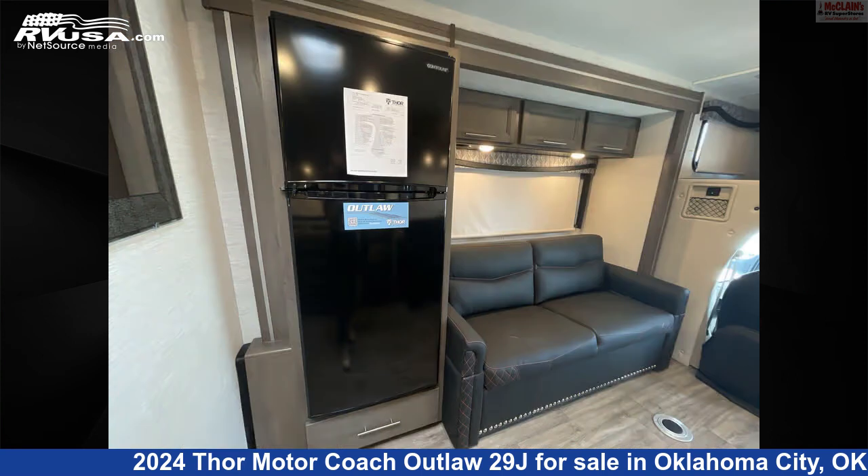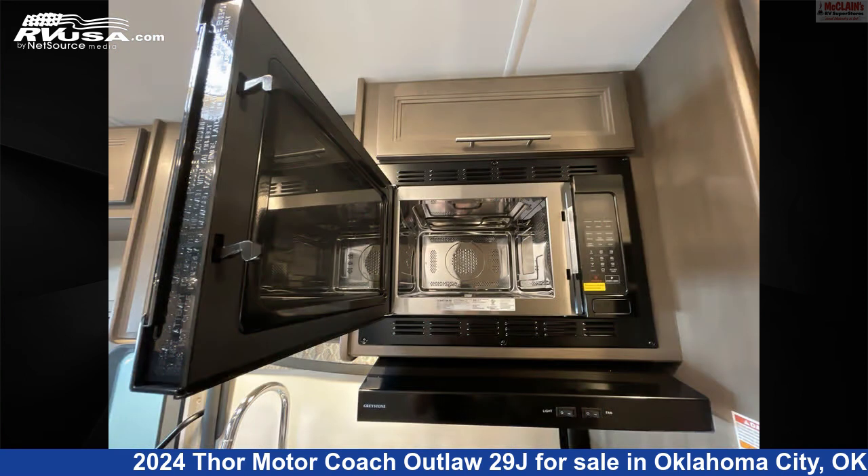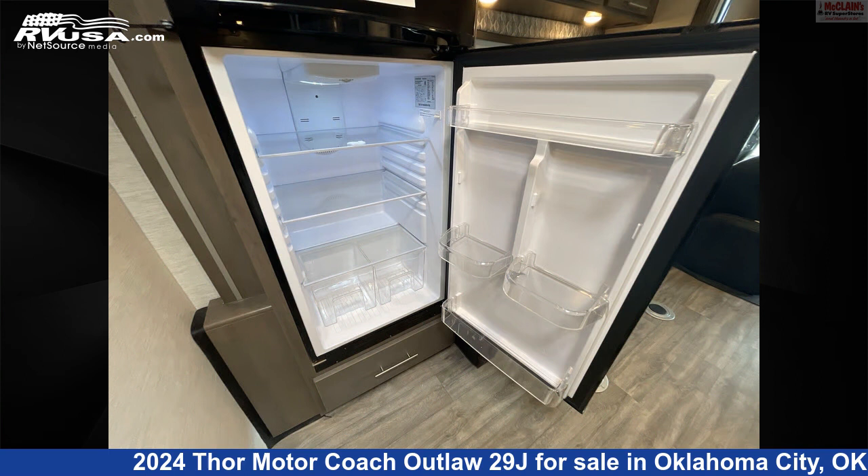The floor plan layout of this Class C features front entertainment, front living area, mid-kitchen, and rear bedroom. This 2024 Thor Motor Coach Outlaw 29J is built on a Ford chassis.